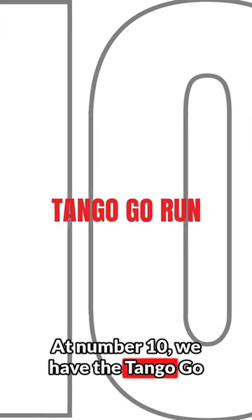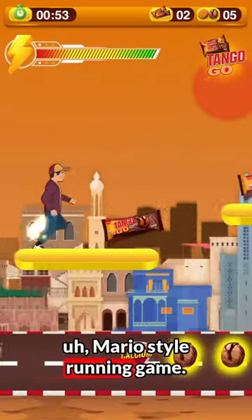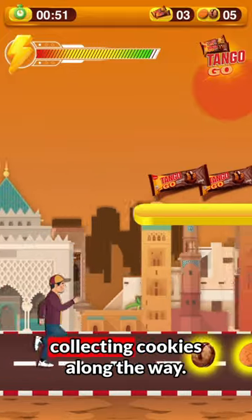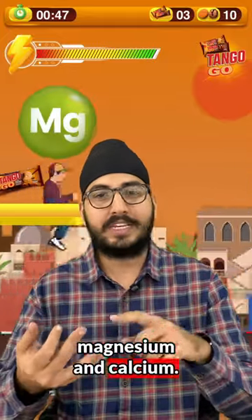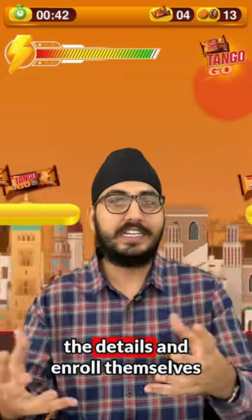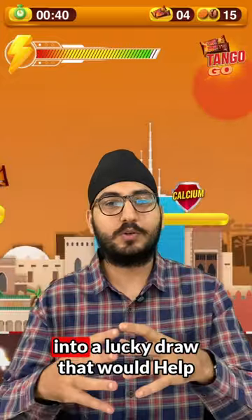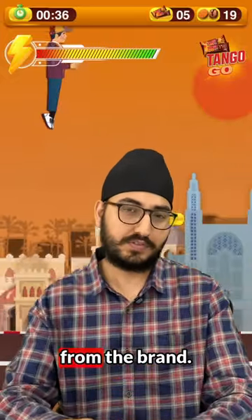At number 10 we have the Tango Go Run game, which is a very cool Mario-style running game. We are controlling the character and collecting cookies along the way. These cookies give you magnesium and calcium, and the game also gave players a chance to enter their details and enroll themselves into a lucky draw to win prizes and merchandise from the brand.